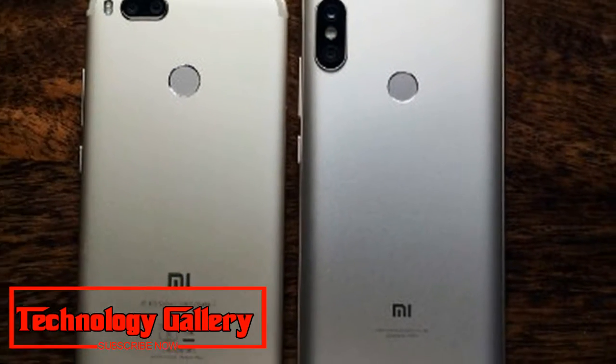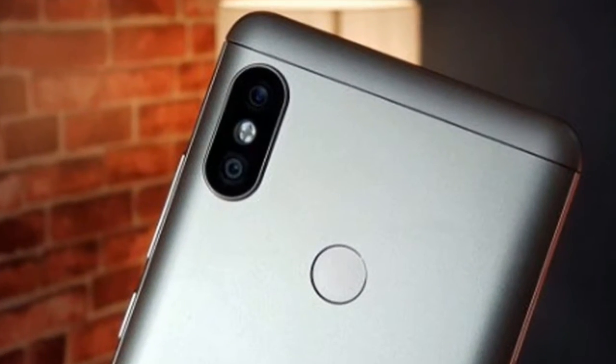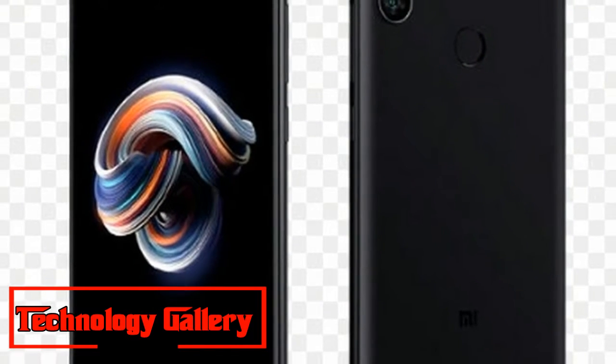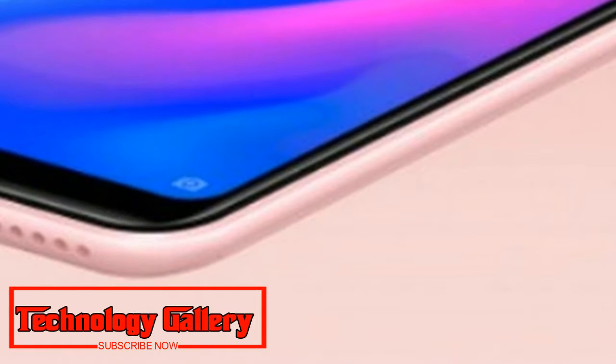Concerning the determinations, reports propose that Redmi Note 6 Pro could include a 6.26-inch Full HD plus display with a 19:9 aspect ratio and a notch at the top. The telephone is tipped to brandish a metal body plan and back-mounted unique finger impression sensor.